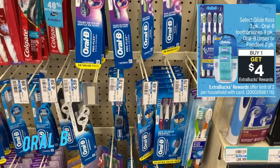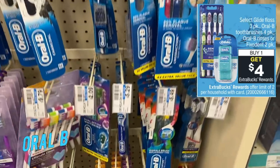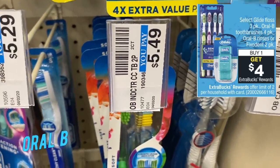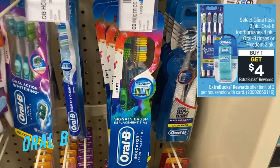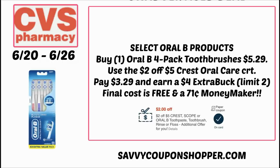The next deal involves select oral care products — buy one, get a $4 extra buck, with a limit of two. Included is the Oral-B Healthy Clean Toothbrush four-count, which retails online for $5.29. Grab one for $5.29 and use the two off five Crest Oral Care CRT, dropping your total to $3.29. For buying one you get a $4 extra buck, making it free and a $0.71 moneymaker for four toothbrushes.